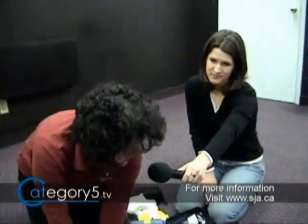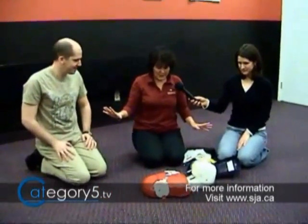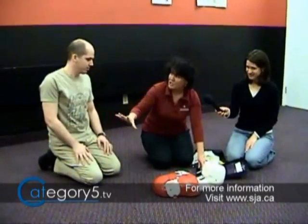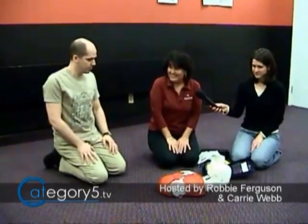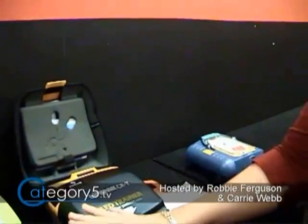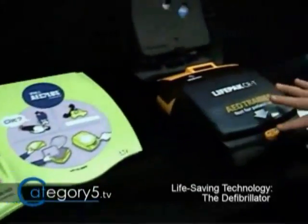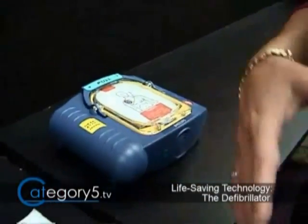Not all AEDs are exactly like this. They all have a button to push for shock, but they don't all tell you what to do for CPR. The machine will repeat its cycle — stand clear, don't touch, shock advised, shocking now, shock delivered — and then continue with CPR prompts. All machines do the same thing: they are all shock boxes. Whether it's a green one with lots of pictures or one that turns on by itself, they all do exactly the same thing. Turn it on, follow the prompts, and you're good to go.